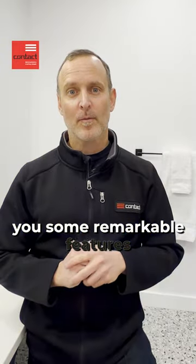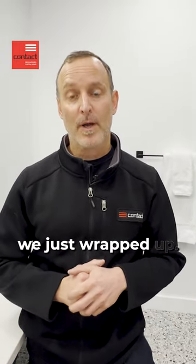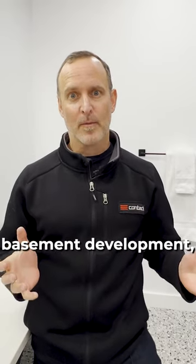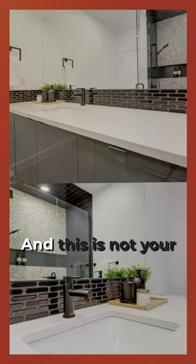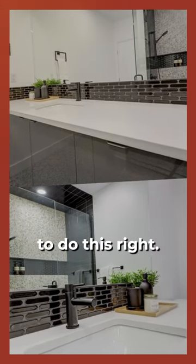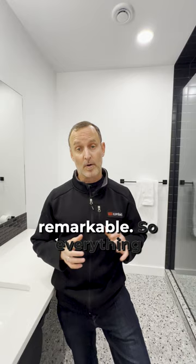Hey guys, I want to show you some remarkable features in this basement bathroom we just wrapped up. I'm Paul from Contact Renovation to Custom Homes. Welcome to the Art of Renovation. So here we finished the basement development and we're standing in the bathroom — and this is not your average basement bathroom. They really opted to do this right, and we have some great features in here that make this space remarkable.